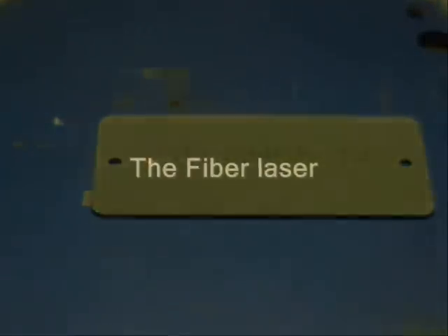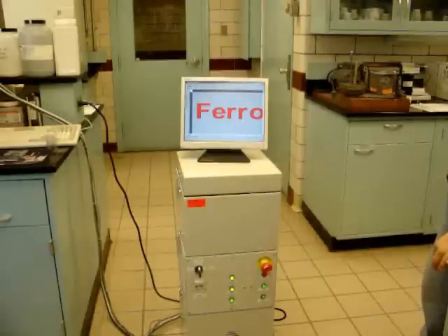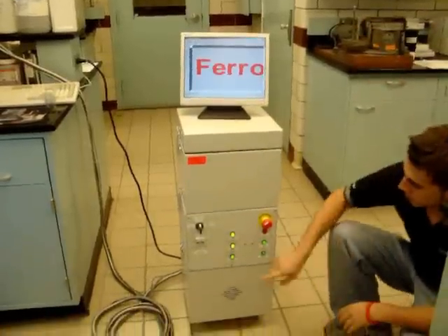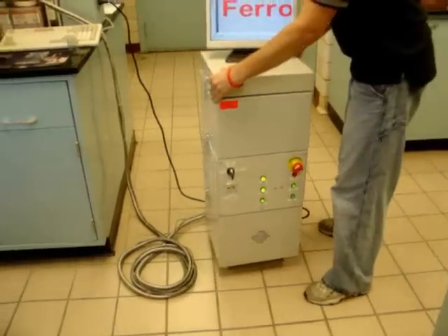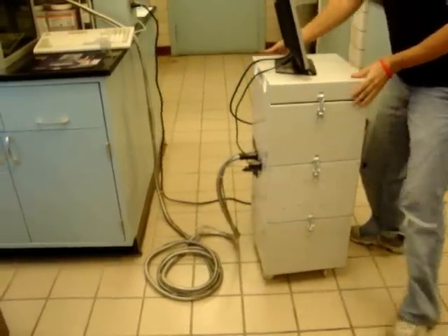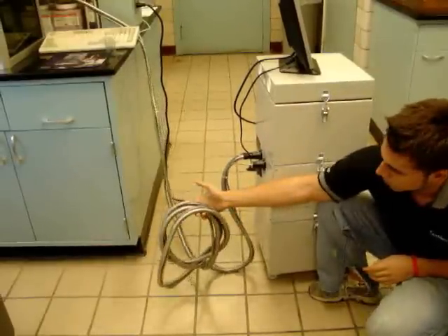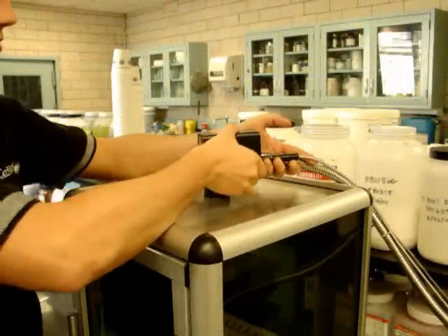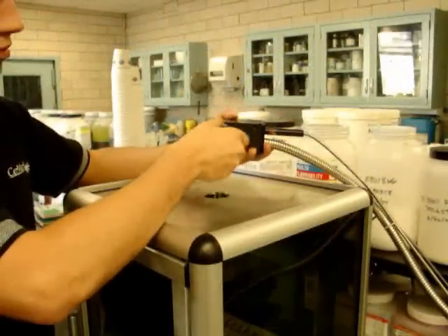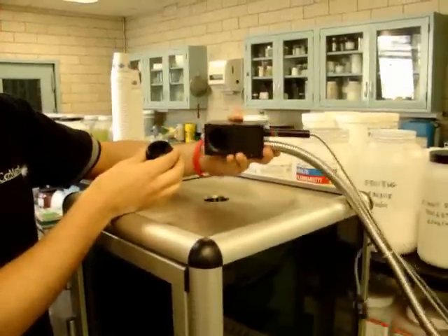The fiber laser system is similar to the YAG in wavelength and beam delivery. On this system, the light is produced by a ytterbium fiber located in the center of the unit. The beam is delivered to the marking head via a 25-foot long fiber optic cable, which allows for remote mounting of the head. The head is constructed similar to the YAG system, with mirrors mounted to galvo motors inside the head, directing the beam through the lens and down onto the substrate.